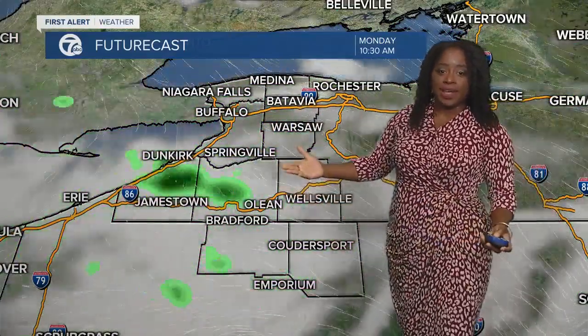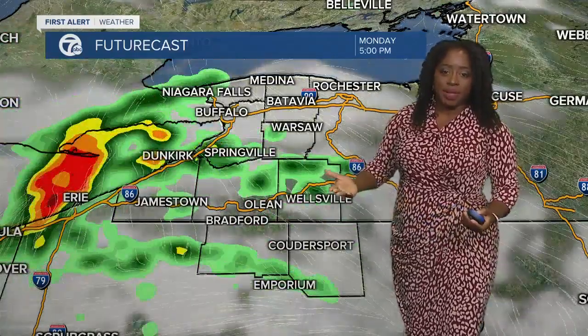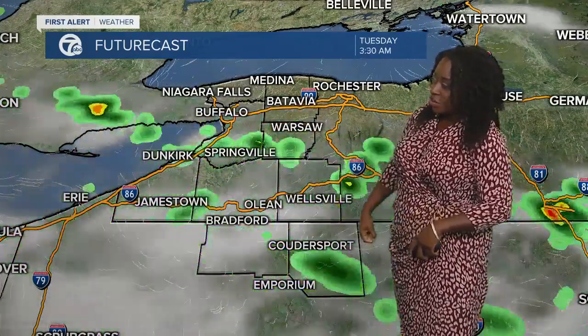In the morning, things quiet down — but we're not done. You'll get a little spot shower or two, primarily south and east of Buffalo. Then as you head into the evening, we'll get another batch of showers, primarily south and east of Buffalo, but don't be surprised if some parts of the metro area also get in on some of those showers.